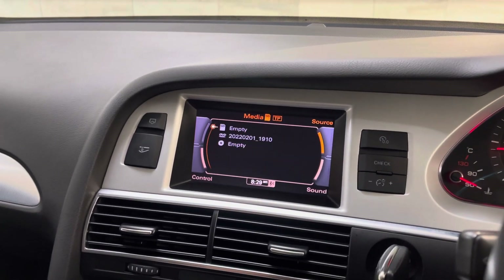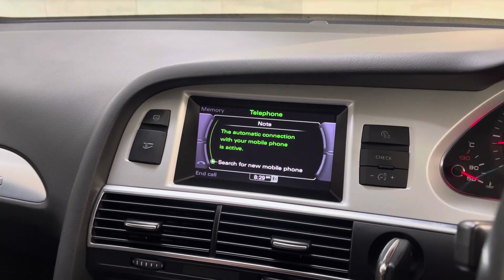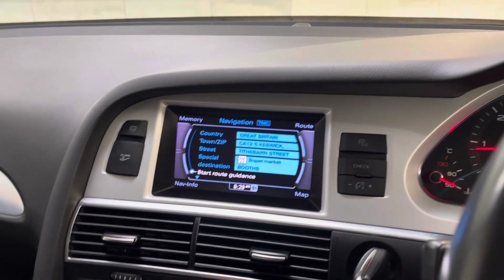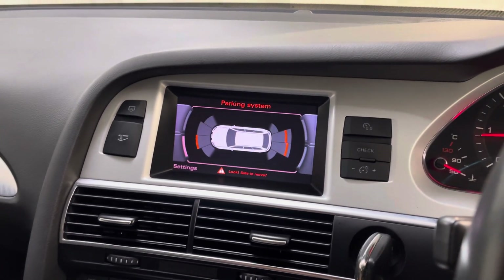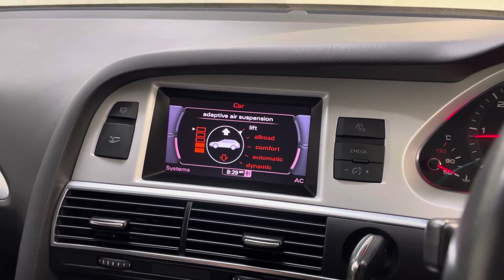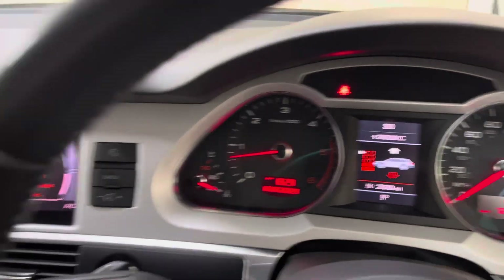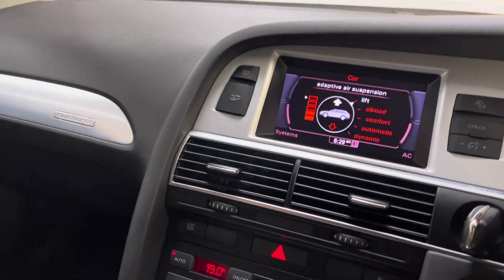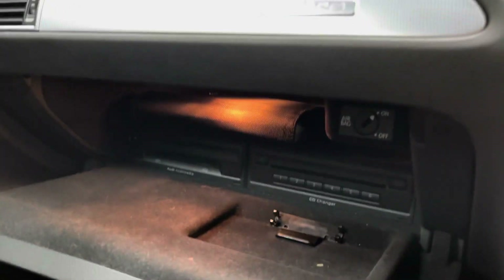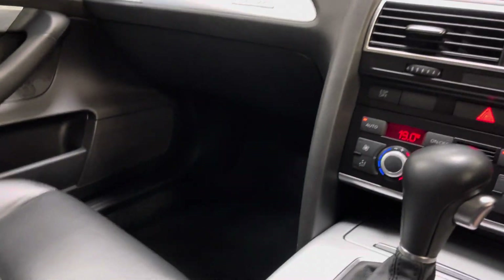We've got your nav, your media input, Bluetooth, etc., all at the top here. Front and rear parking sensors. Air suspension, which is all working perfectly — it's going up as you can see there. You've got your media interface in there with your CD changer and handbox. Cruise control and paddle shifts.